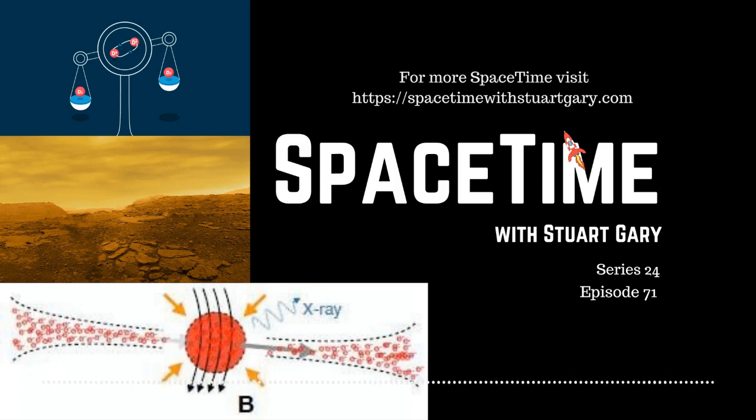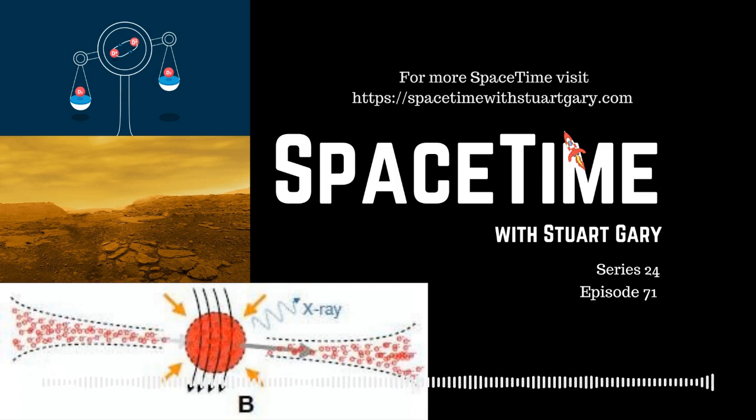This is Spacetime. Still to come: volcanic activity on Venus, and scientists develop a new model for the Milky Way's central black hole. All that and more still to come on Spacetime.